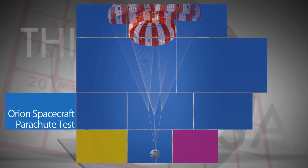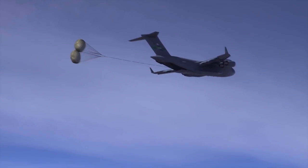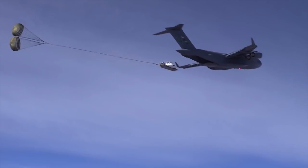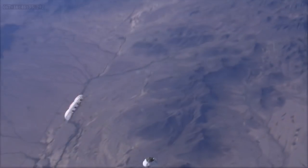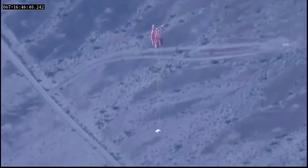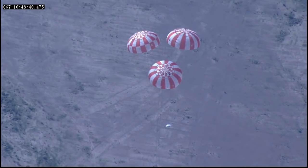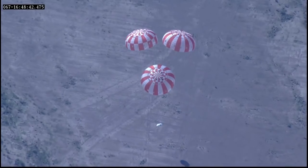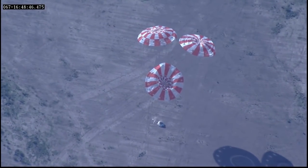NASA conducted the latest successful test of the Orion spacecraft's parachute system on March 8 in the skies above the U.S. Army's Yuma Proving Ground in Arizona. The test was designed to evaluate the parachute's performance in an emergency abort situation that would require Orion to be jettisoned from the agency's Space Launch System rocket during a launch. Even at this relatively low altitude, the parachutes are designed to fully deploy and safely return Orion and its crew to Earth.